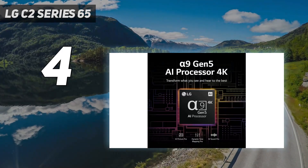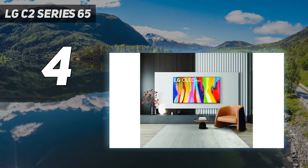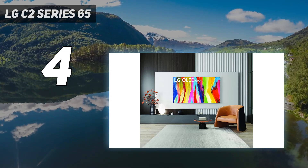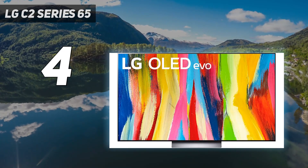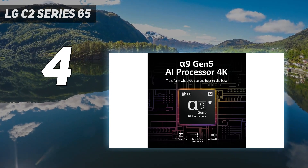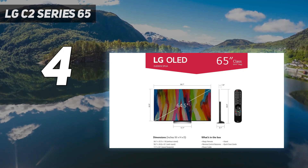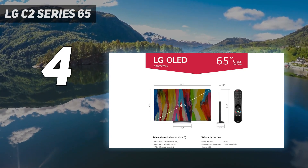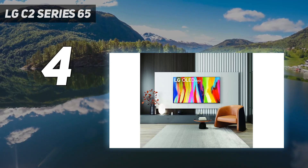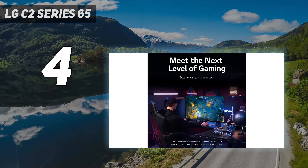Like the Samsung TVs, the LG supports Dolby Vision HDR, which is more widely used than Samsung's competing HDR10+. It's available in a wider range of sizes, from a small 42-inch up to an impressive 83-inch size. It's a fantastic choice for gamers, thanks to its wide range of gaming features. Like the Samsung TV, all four of its HDMI ports have HDMI 2.1 bandwidth, all of which can do up to 4K at 120Hz.